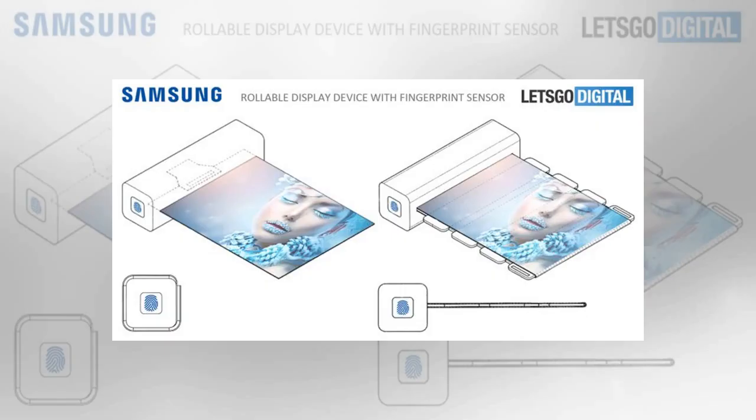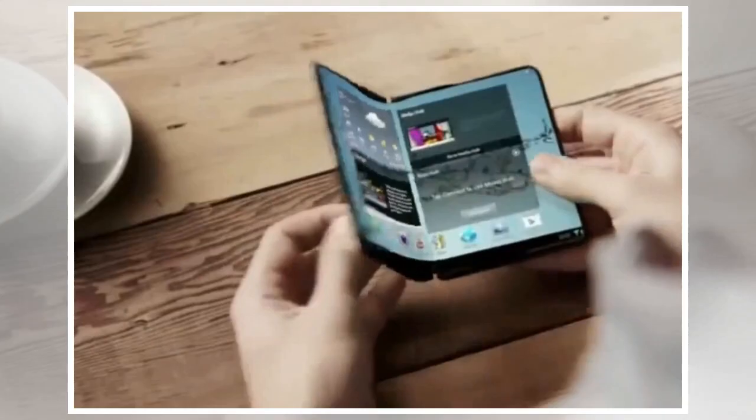But the patent fails to tell us much beyond that. And like every other company, Samsung files for patents all the time on technologies that may or may not find their way to store shelves. Still, the technology described in the Samsung patents appears to be far along and could make its debut at CES 2018 next week.